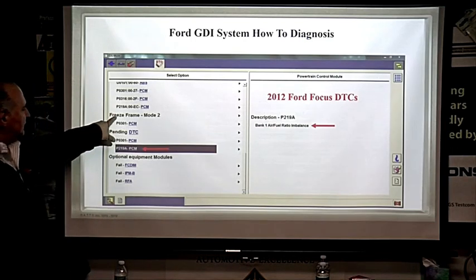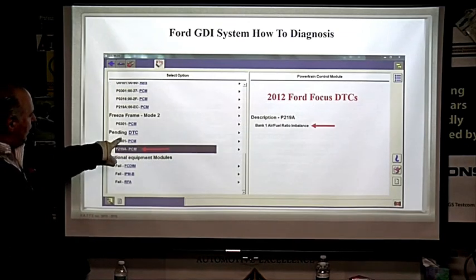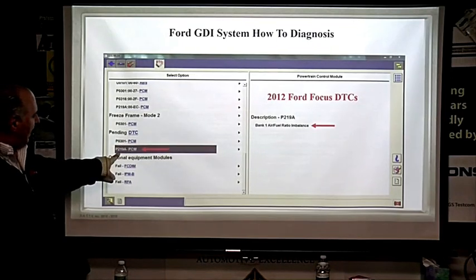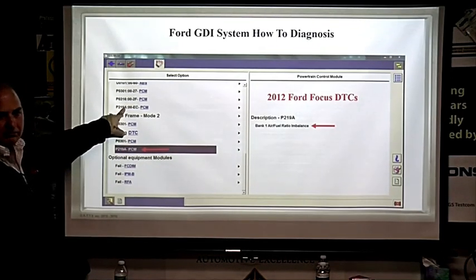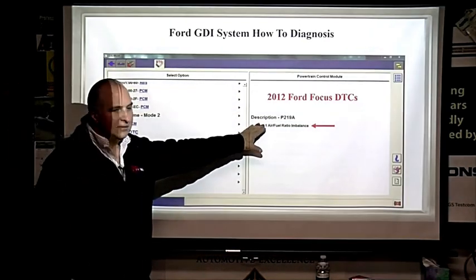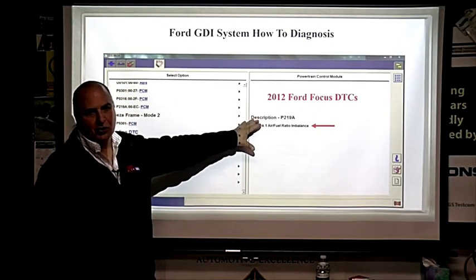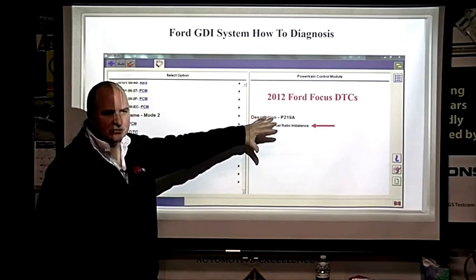We have freeze frame data, which means we had a code on this vehicle — actually a bunch of them. We have a pending P0301, that's cylinder number one, and we also have a P219A as a hard code. If you highlight it, Ford tells you what that code means. They're getting better and better at this — it's essentially guided diagnostics, similar to what you see on European cars with ISTA.